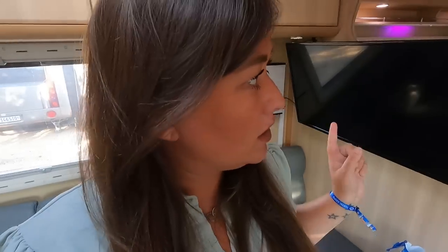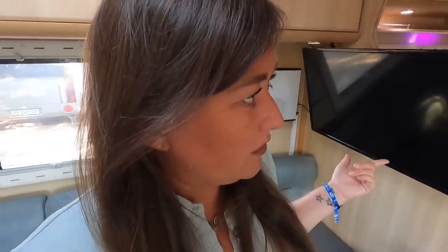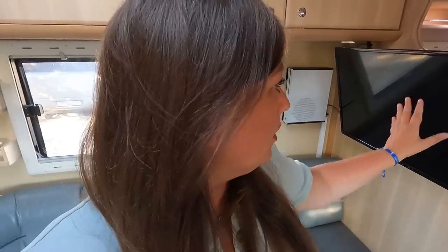Another thing we changed in the living space is the TV. It had a smaller TV on the mount, but we got the one out of the Sprinter and popped it in. This has been a really, really nice cosy space to watch movies, which we've done quite a bit on this trip.